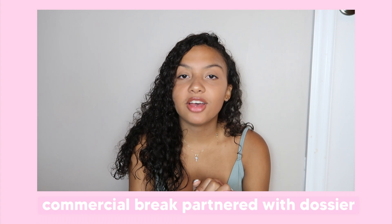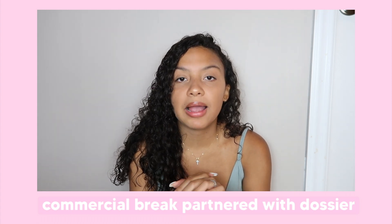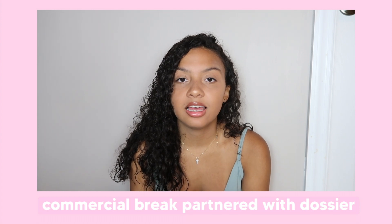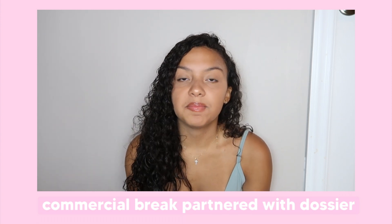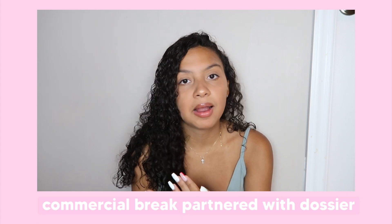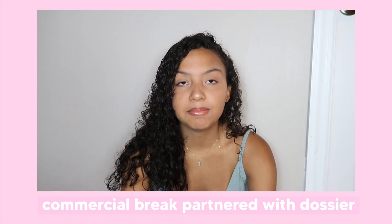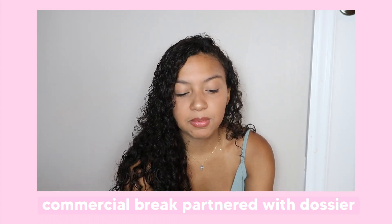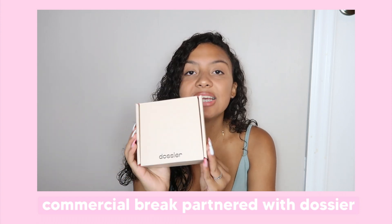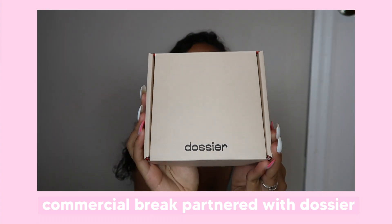Click the link in the description box. If you're not familiar with Dossier, basically they're a company that makes perfumes and they're inspired by Luxury Classics. Shout out to Dossier for sending me this amazing fragrance. The perfume I got was actually inspired by a Chanel perfume called Chance — I know you guys have heard of it. It's perfect for the summertime. So I'm going to be unboxing it with you guys today. Basically, they send you this cute little box and it says Dossier on it.